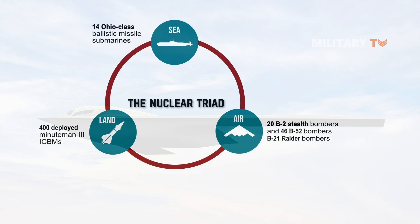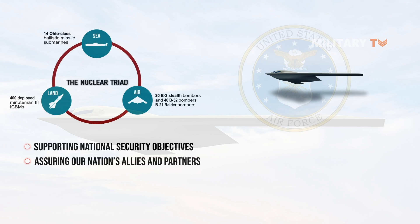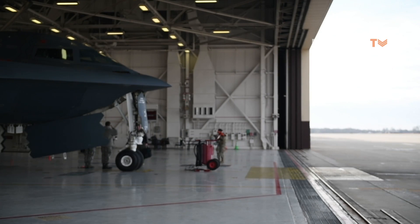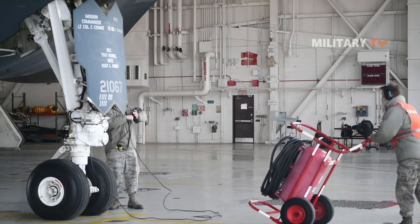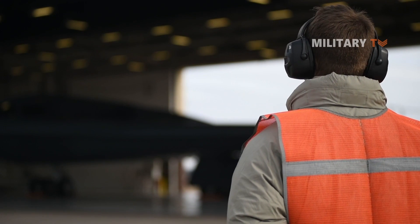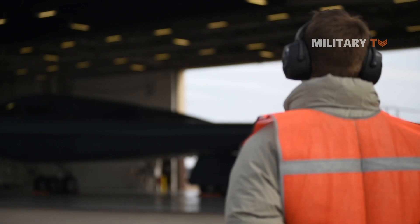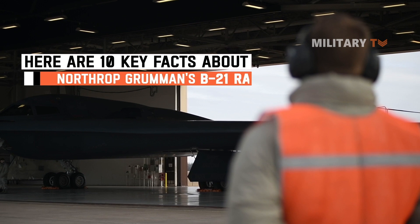When delivered to the Air Force, the B-21 will join the nation's strategic triad as a visible and flexible deterrent, supporting national security objectives and assuring the nation's allies and partners. The Raider will provide the Air Force with long-range, high survivability, and mission payload flexibility. The B-21 will penetrate the toughest defenses for precision strikes anywhere in the world. Here are 10 key facts about Northrop Grumman's B-21 Raider.